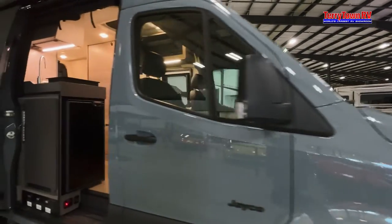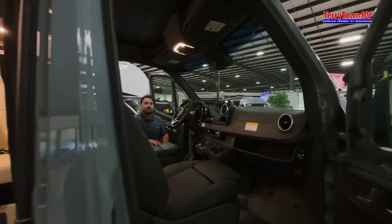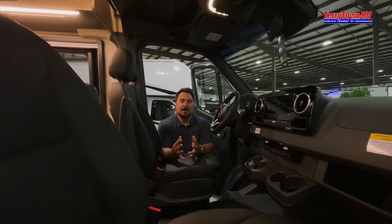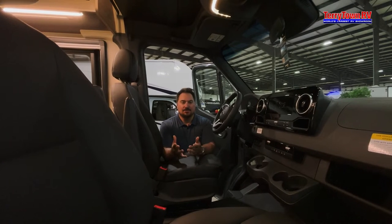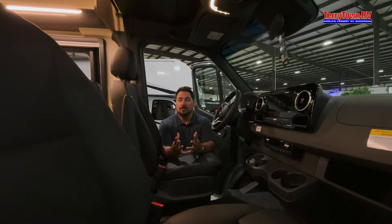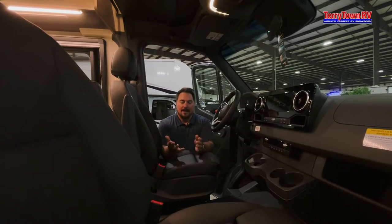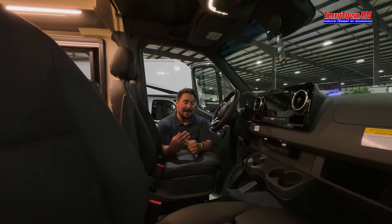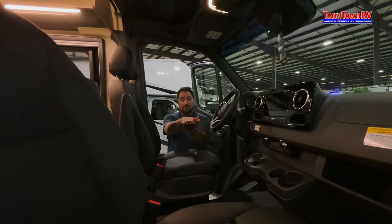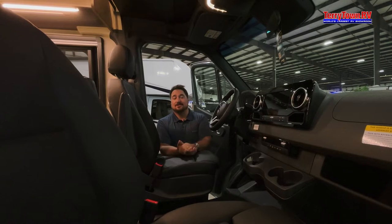When you open the door you notice it's a very spacious, upright cab. Anybody can drive this — it's not a big rig. It drives just like a car. With the J Ride system it has extra suspension and springs, so it holds more stable going down the road. When a truck passes, you won't get that wobble back and forth.